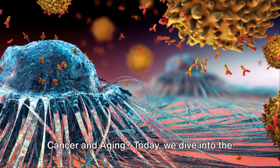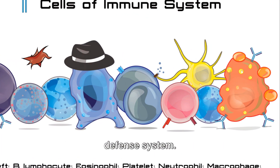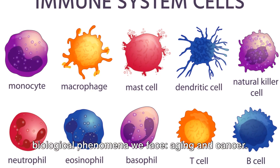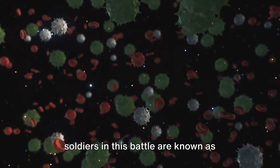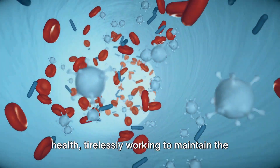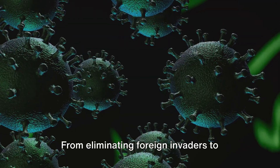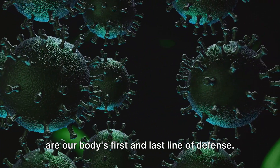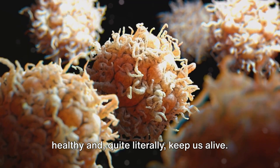Have you ever wondered which cells fight cancer and aging? Today, we dive into the fascinating world of our body's cellular defense system. The immune system plays a fundamental role in combating the two most complex biological phenomena we face: aging and cancer. The cells that serve as our body's soldiers in this battle are known as immune cells — the vanguards of our health, tirelessly working to maintain the delicate balance between protection and destruction. From eliminating foreign invaders to clearing out damaged cells, immune cells are our body's first and last line of defense — the unsung heroes that keep us healthy and quite literally keep us alive.